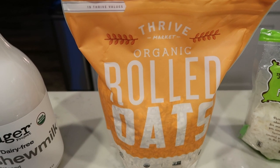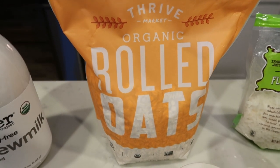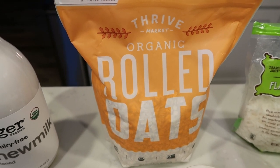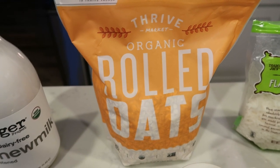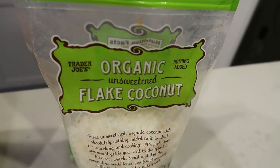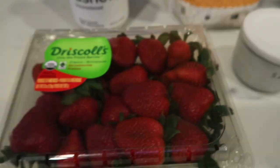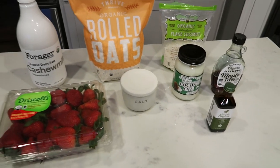I highly recommend Thrive, especially if you want to recreate a lot of my recipes. These are the organic rolled oats from Thrive. You always want to buy your oats organic if possible — they're heavily sprayed with glyphosate, the active ingredient in Roundup. So oats are one thing where organic is best. You'll also want some flaked unsweetened coconut — optional, for topping. Then pure maple syrup, coconut oil, salt, some strawberries, and lastly some vanilla extract.